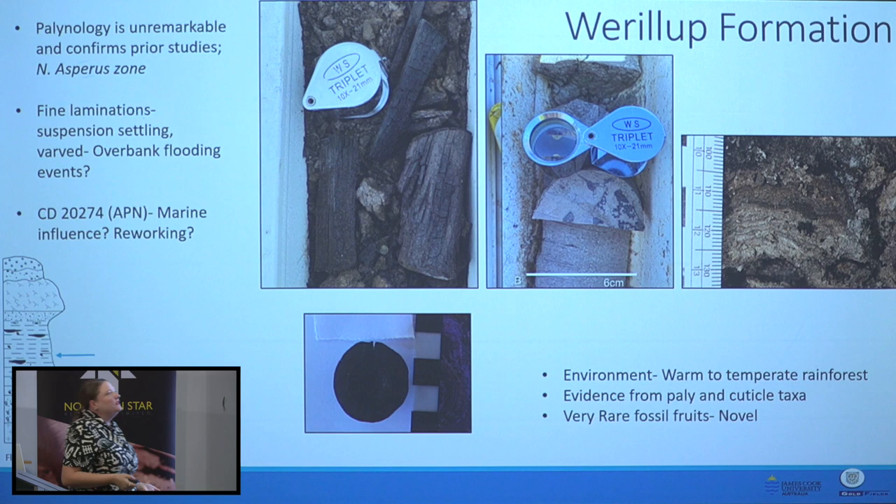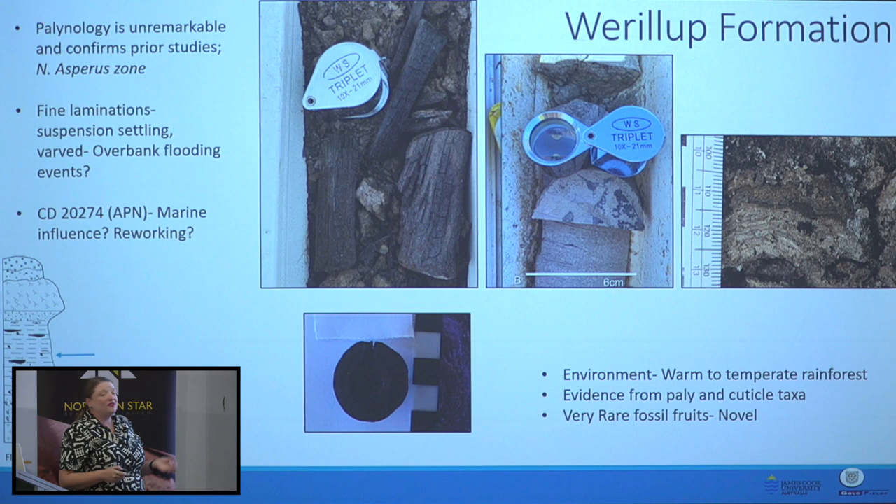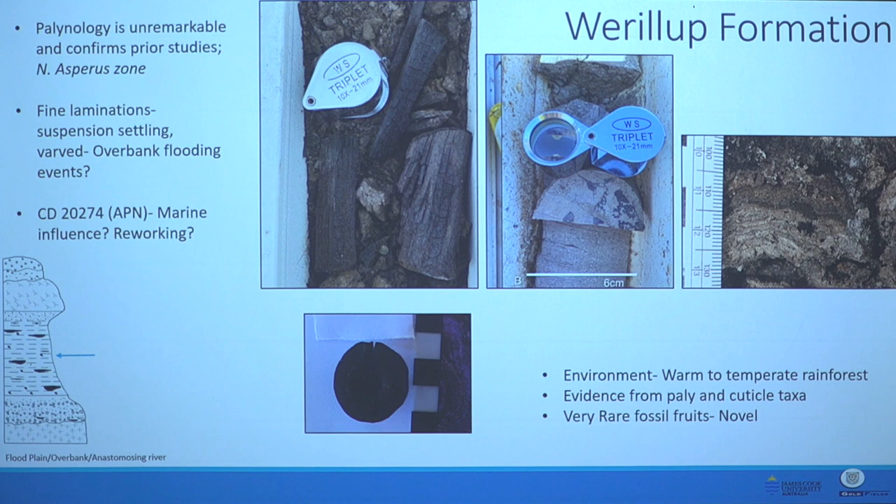The Werrolup Formation is formed in a variety of low-energy fluvial settings: meandering rivers, overbank flooding deposits, lacustrine deposits, and barred sediments. The really cool thing is this fossil — there are about 20 of them at GSWA in Perth. We know it's a fossil fruit from a Proteaceae tree, but we don't know which one. It's the first time they have ever been found in WA.